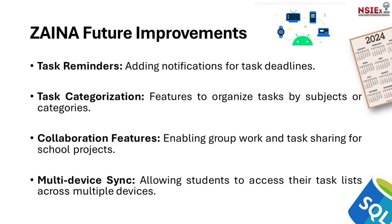In the future, we have exciting plans for Zaina's improvements: task reminders with notifications for task deadlines, task categorization to organize tasks by subjects or categories, collaboration features enabling group work and task sharing for school projects, and multi-device sync allowing students to access their task lists across multiple devices.